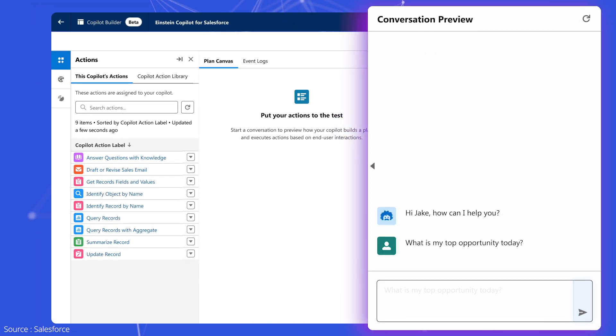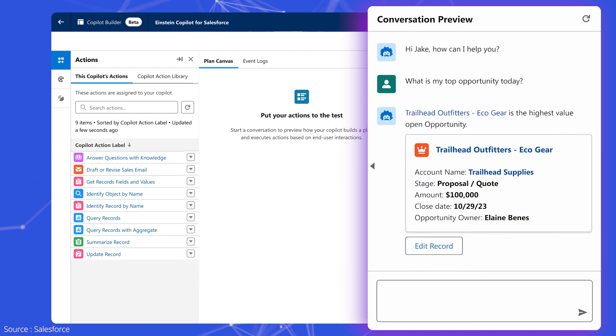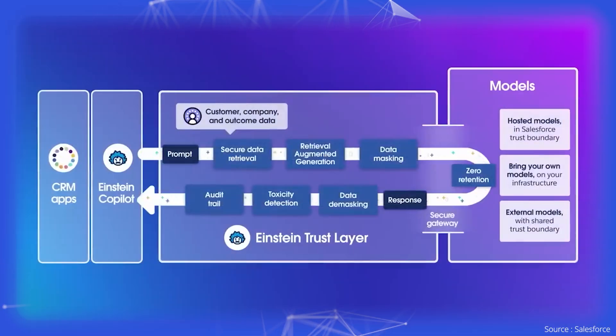At the heart of the new AI chatbot is its ability to deliver trusted AI interactions, a feat made possible through the inclusion of the Einstein Trust Layer, which is part of the Einstein One Edition package that houses the Copilot.